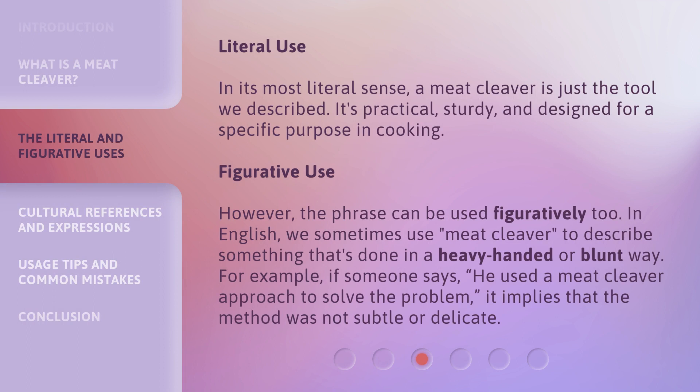Literal Use: In its most literal sense, a meat cleaver is just the tool we described. It's practical, sturdy, and designed for a specific purpose in cooking.